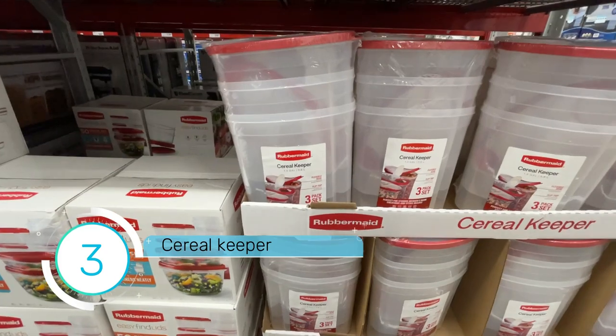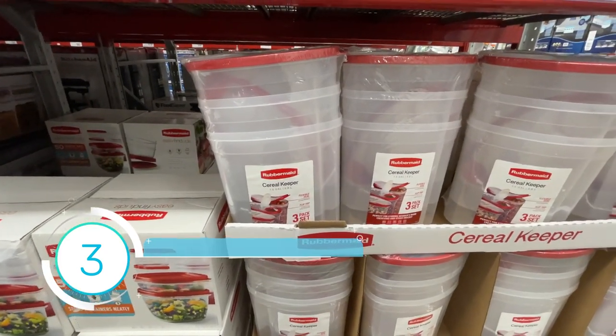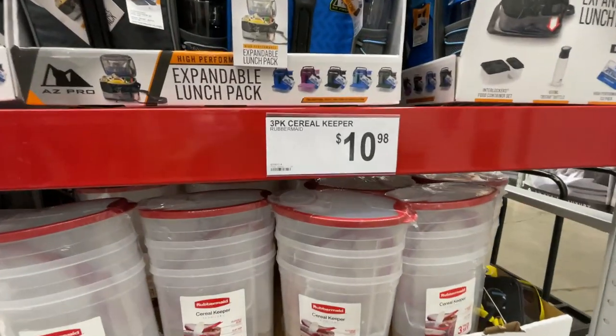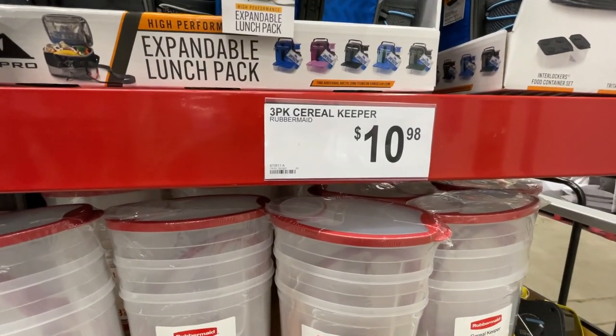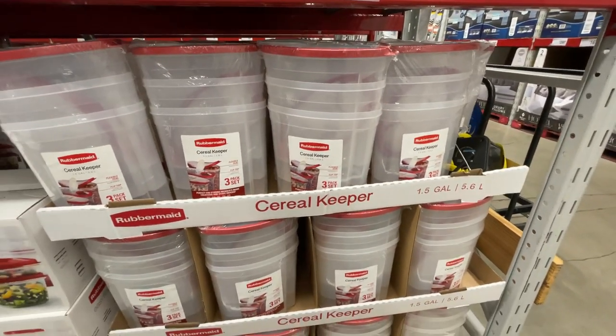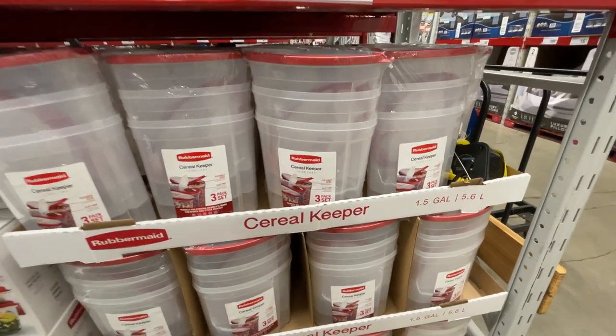Cereal keeper, 1.5 gallons or 5.6 liters. A four-pack is $10.98. This would also be really good if you were a big snacker or for your dog food.